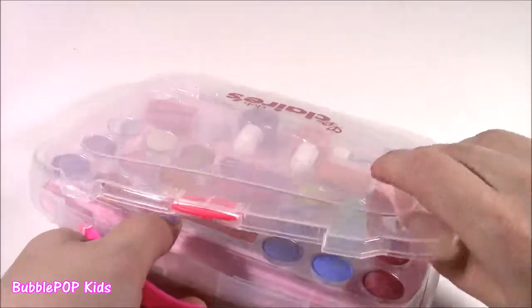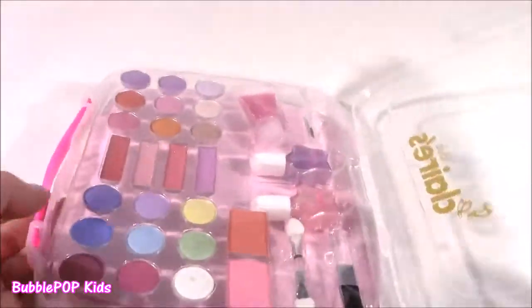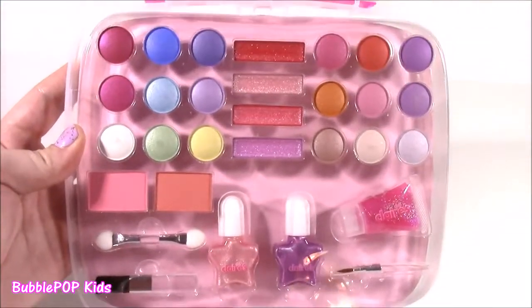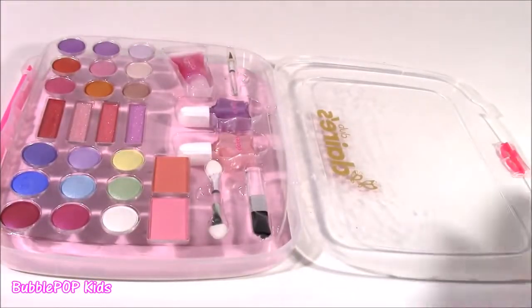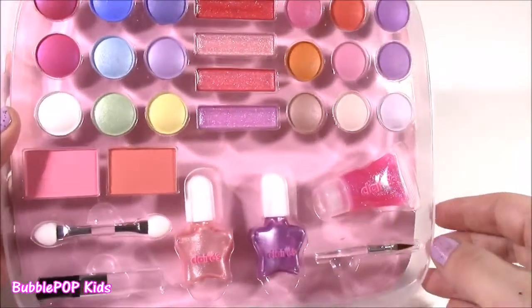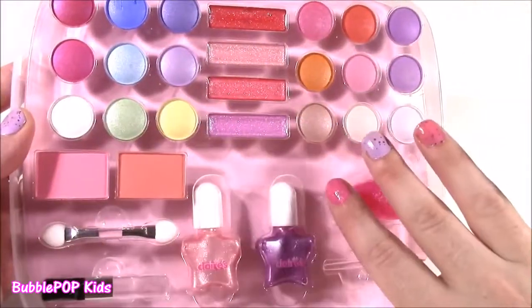Let's open it up. Here we go — it's so colorful. Here it is, the palette is open. It's kind of like a makeup briefcase, such a cute little carrying case. Here's all the colors — so much makeup going on in here.